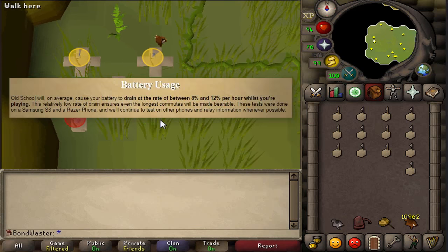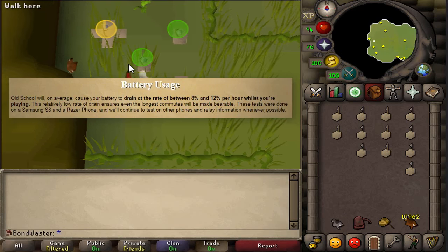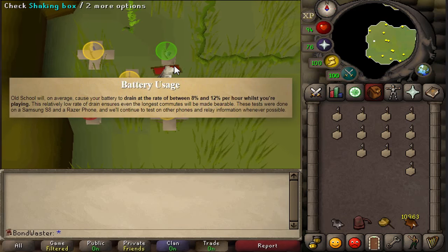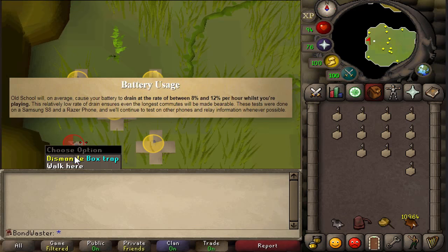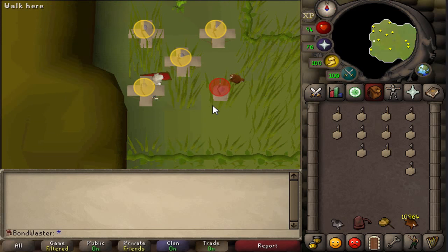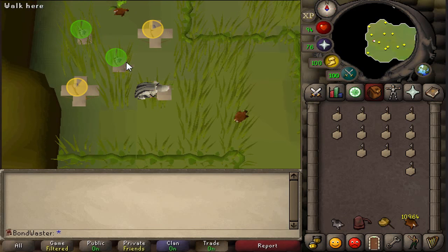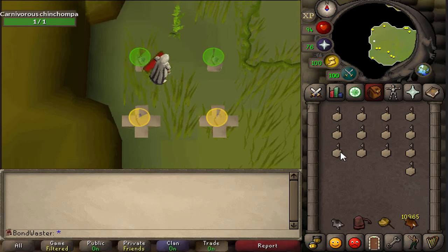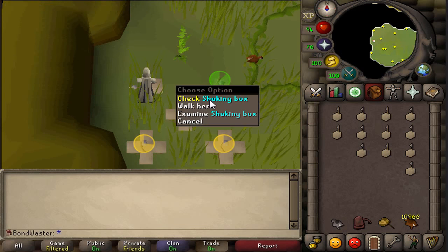The old-school app will, on average, cause your battery to drain at a rate of between 8% and 12% per hour whilst you're playing. This relatively low rate of drain ensures that even the longest commutes will be bearable. These tests were done on a Samsung S8 and a Razer phone, and they're going to continue testing on different types of phones. If you still have an older phone and applied for the beta, you may actually get an invite since they want to test the app on all types of phones — so you might have a better chance of being selected.